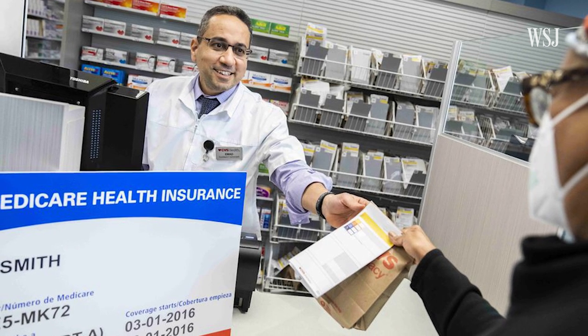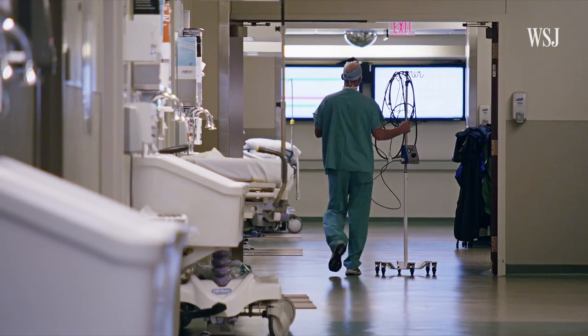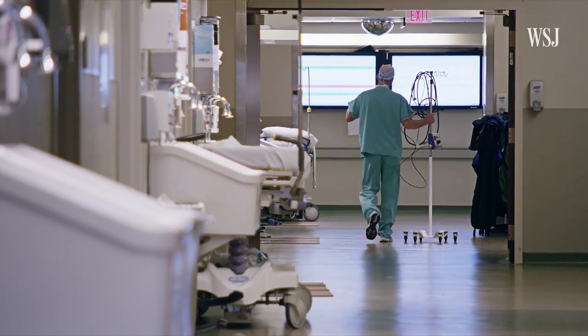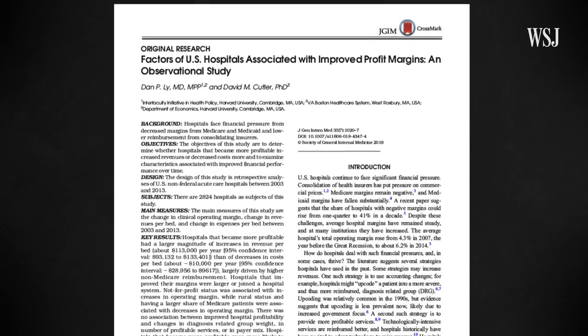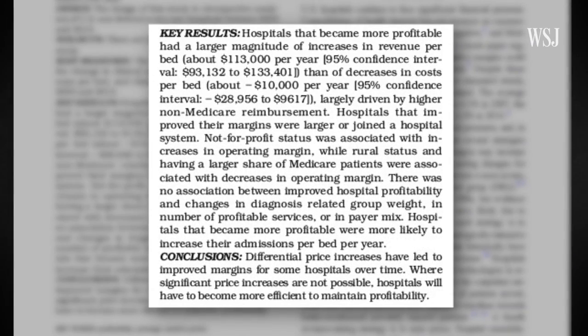Because Medicaid and Medicare plans tend to get lower rates, some hospitals say they need to rely on the higher-paying privately insured patients for their revenue. A study that looked at more than 2,800 hospitals over 10 years found that hospitals that boosted their margins didn't cut their costs — they actually improved their revenue by raising the rates they charged to private insurers.